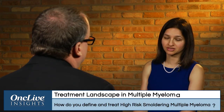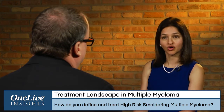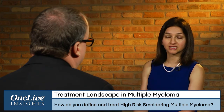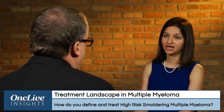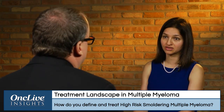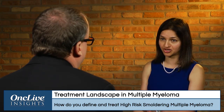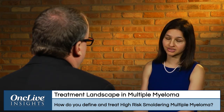The standard of care for smoldering multiple myeloma is really that there should be no treatment. Having said that, there's a lot of interest in this whole smoldering myeloma field and a lot of clinical trials. The Spanish just published their experience with lenalidomide and dexamethasone in high-risk smoldering multiple myeloma patients — the Curadex study, presented and published in the New England Journal last year.